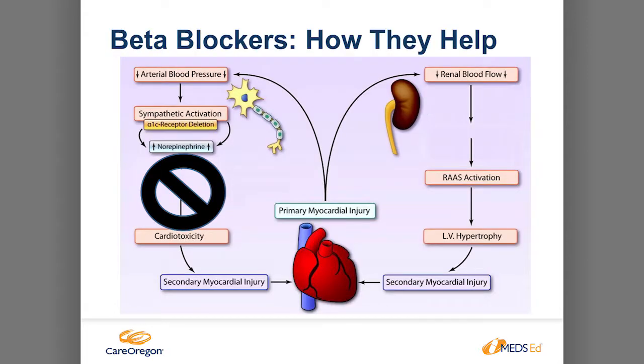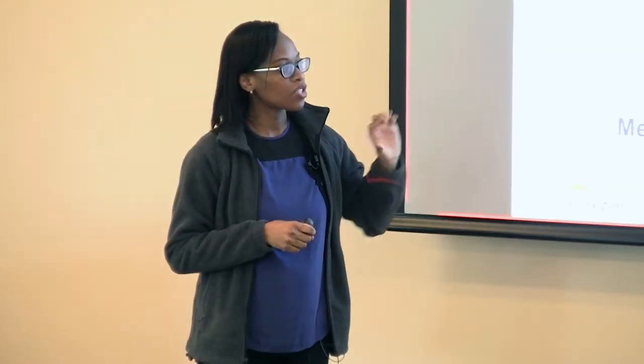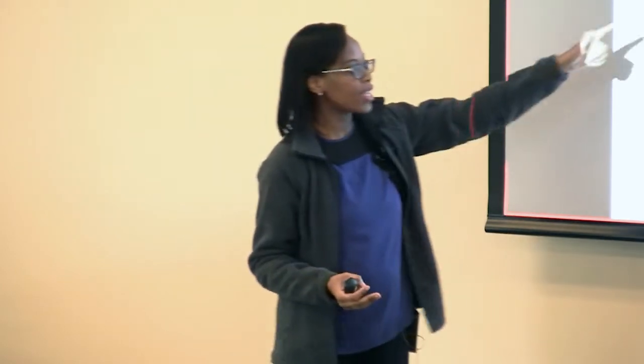Beta blockers block the beta receptors, blocking catecholamines like norepinephrine, therefore reducing heart rate. By reducing heart rate we reduce the work and workload of the heart, and ultimately reduce blood pressure too. Benefits include decreased hospitalization, prolonged life with decreased mortality, improved exercise tolerance, improved symptoms and quality of life, and it can even reduce or reverse disease progression. Unlike ACE inhibitors, only a few beta blockers in the class are indicated for heart failure, because only these were studied for benefits — so it's not a class effect. Also note that metoprolol succinate (the extended-release formulation given once daily) is the studied form, not metoprolol tartrate.